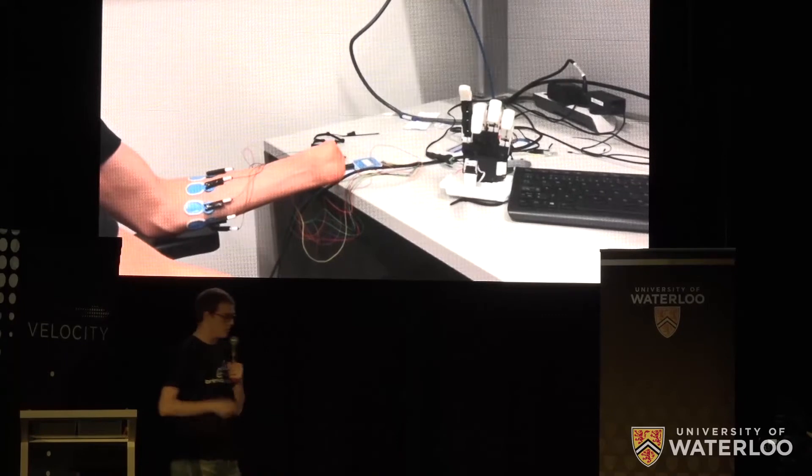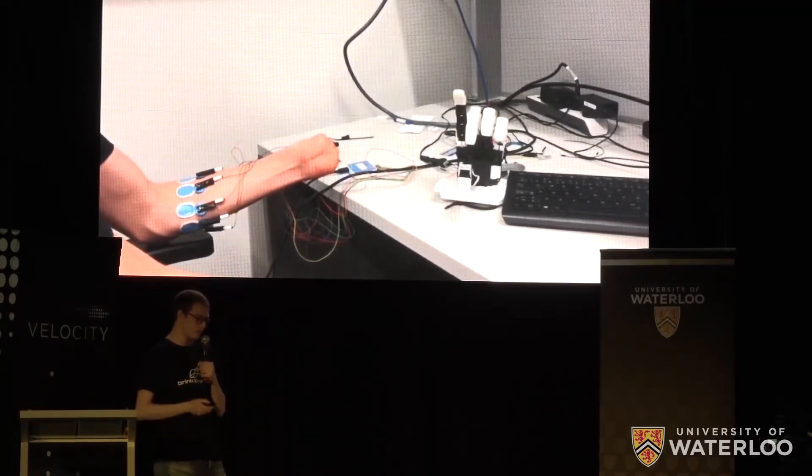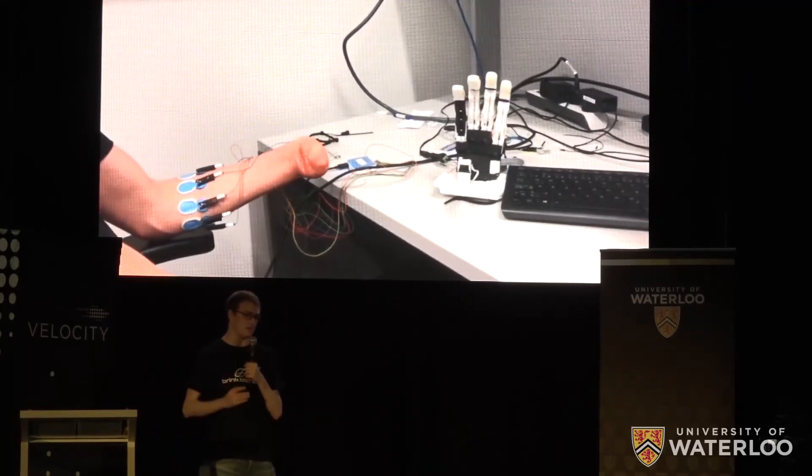This is Will. Will learned how to control this system in a day, with fine finger movements — not in the months that it takes for other prosthetics. Our users told us they've been able to form movements they didn't think would ever be possible for them.